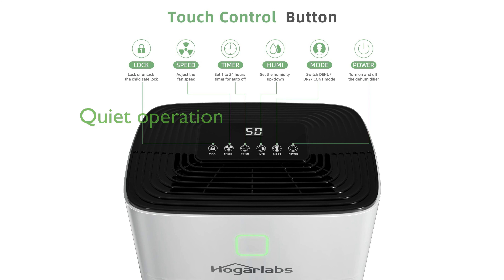With its ultra-quiet operation at only 40 decibels, the Hogar Labs dehumidifier ensures it will not disturb your daily activities or rest. The product is backed by a two-year extended warranty, a 30-day return policy, and lifetime technical support to ensure peace of mind.